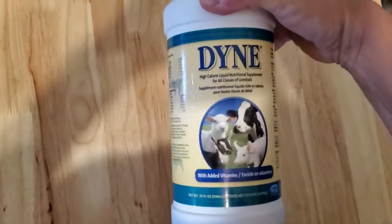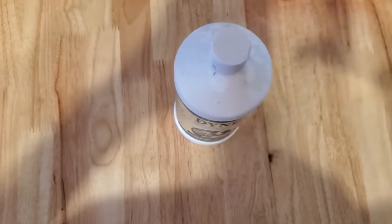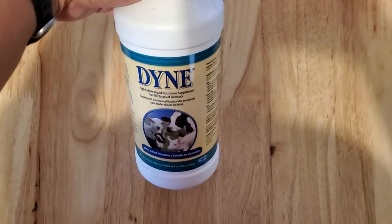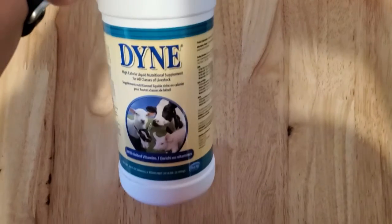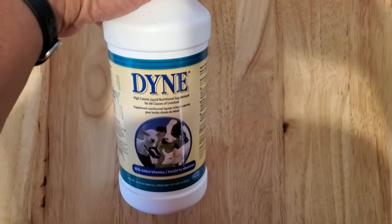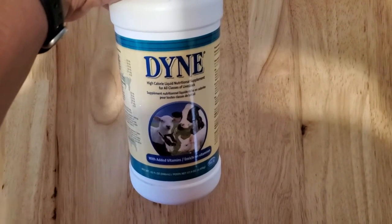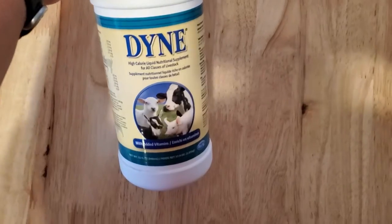This item here is Dyne — they make a variety for sheep, goats, and cows. It's a high-calorie liquid nutritional supplement. Generally I'll put it on their feed or pull it up in a syringe and give it to them like a paste. I keep it on hand for if I get any lambs that are a little bit down — it gives them a little energy boost to help them perk back up. Generally it's used for show animals to help put those additional calories in as you're working them to get them to top-notch show quality.